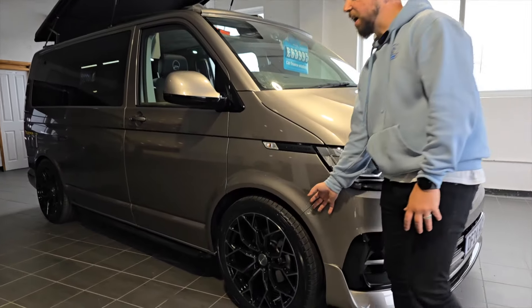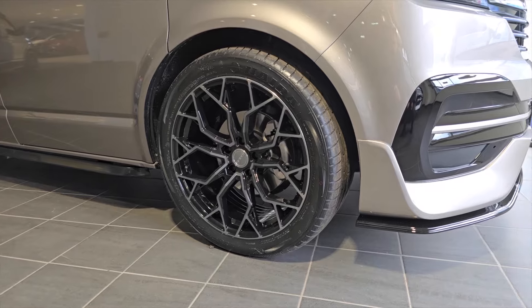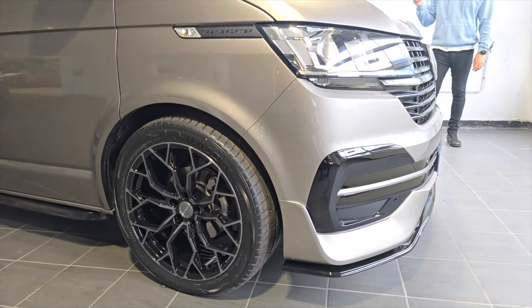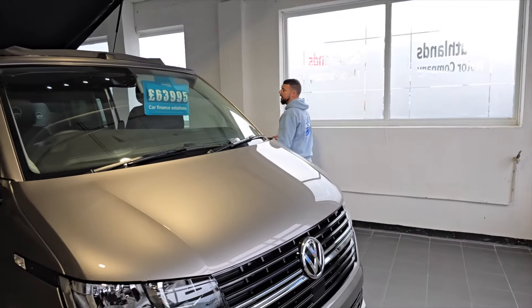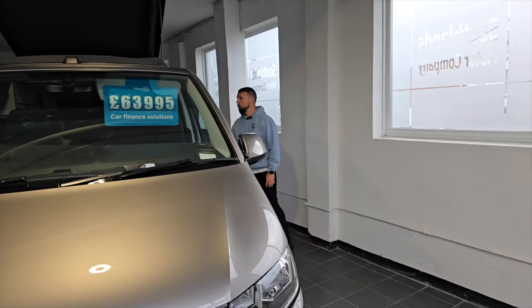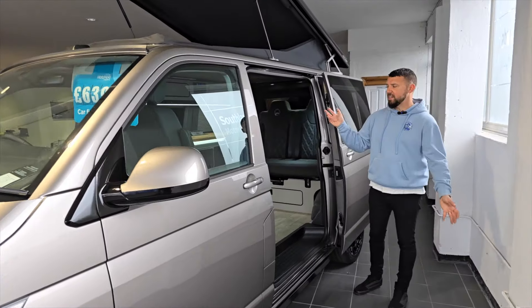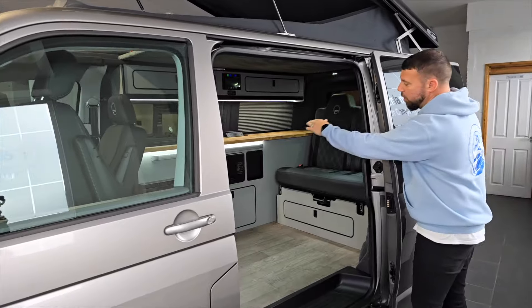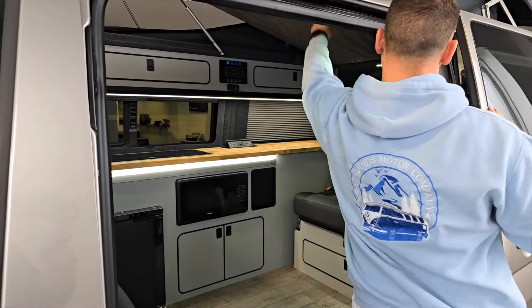This one has lower suspension and one of my favourites — the Riviera RF05 alloys in diamond cut, which look absolutely beautiful. This one is priced at £63,995 because it has both the lower suspension and the executive kit. It comes with our blinds, a 69/70-litre water tank, and a worktop that runs all the way to the back. I'm just going to push the bed board up to let a bit more light through.